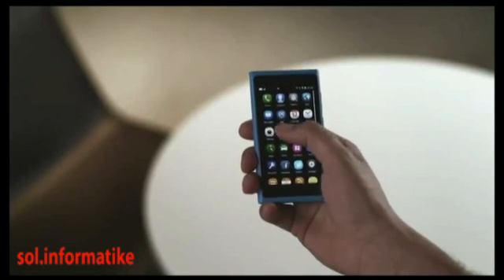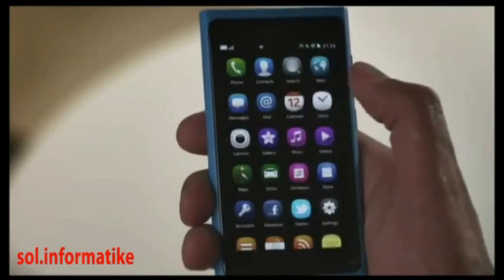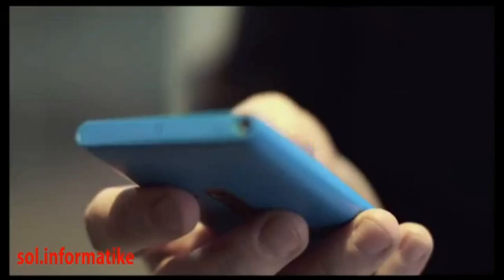We looked at the most important things that people need to do with their phone every day — using apps, getting notifications, and switching between different activities. For each of these, we designed a recognizable home view.